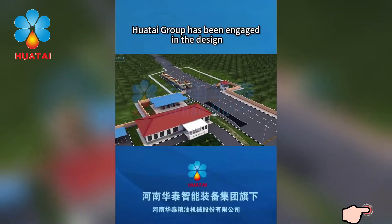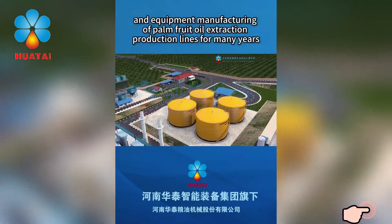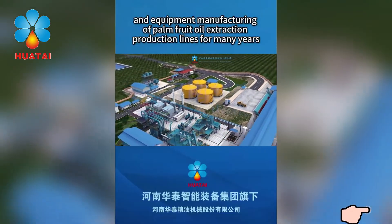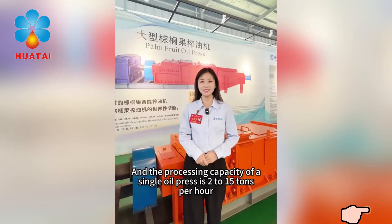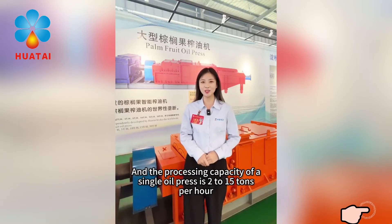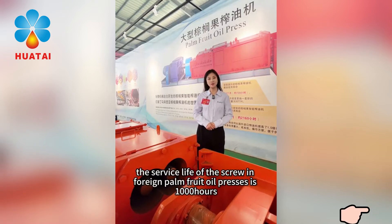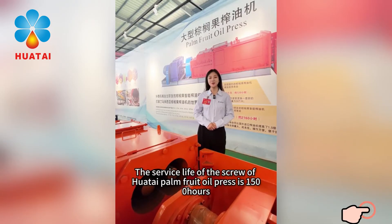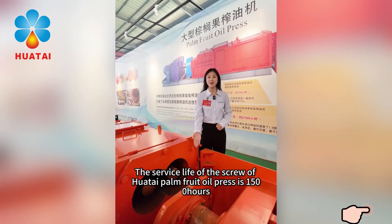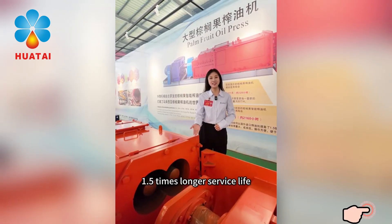Huatayi Group has been engaged in the design, research and development, and equipment manufacturing of palm fruit oil extraction production lines for many years. The dedicated palm fruit oil press has obtained a national patent, and the processing capacity of a single oil press is up to 15 tons per hour. The service life of the screw in foreign palm fruit oil presses is 1000 hours, requiring replacement every three months. The service life of the Huatayi palm fruit oil press screw is 1500 hours — 1.5 times longer.